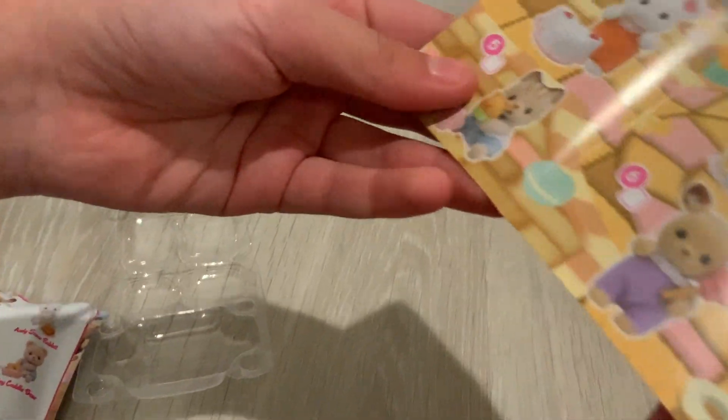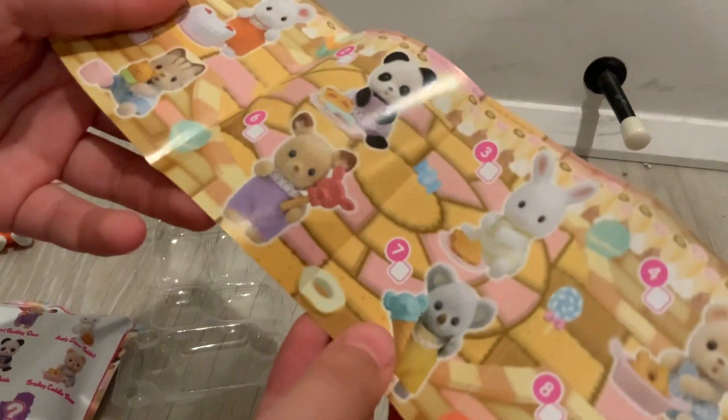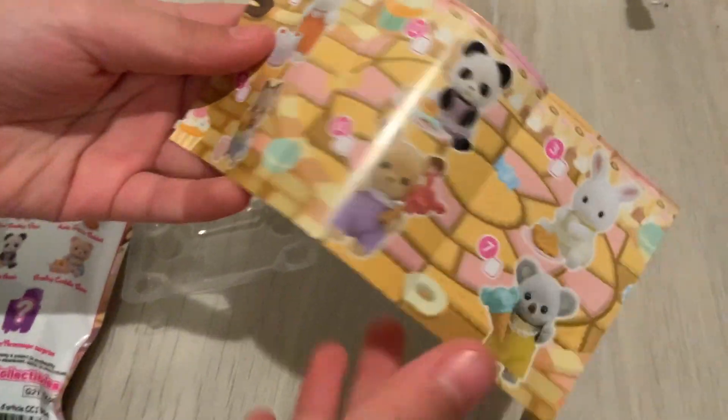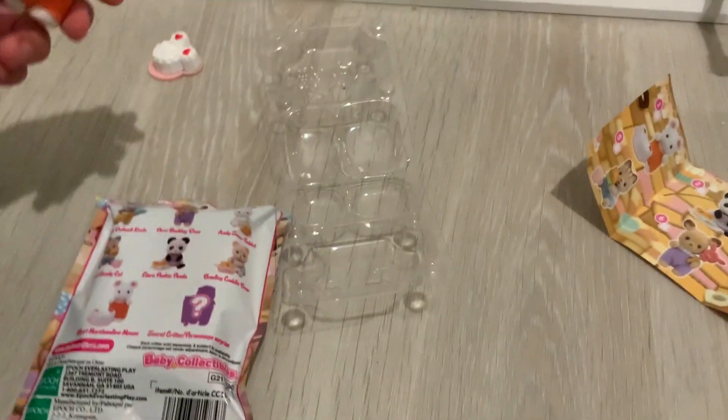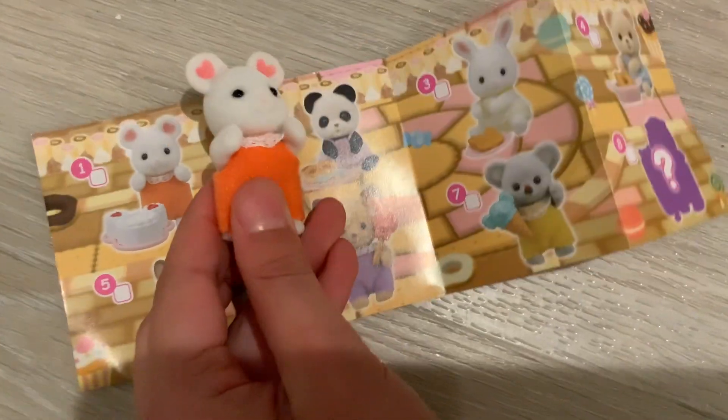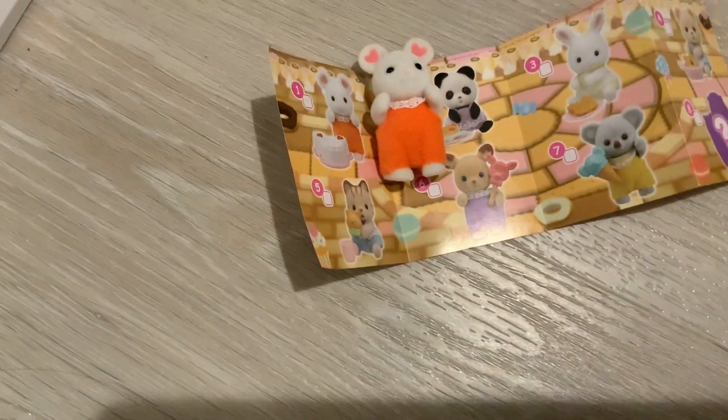If we grab a marker we can check him off — he's number one! Imagine if we got all of these in order, but that would mean getting the koala last, so I wouldn't really want that. Here's the Marshmallow Mouse up close — so cute! Right next to his picture he is even cuter because you can see a little comparison.